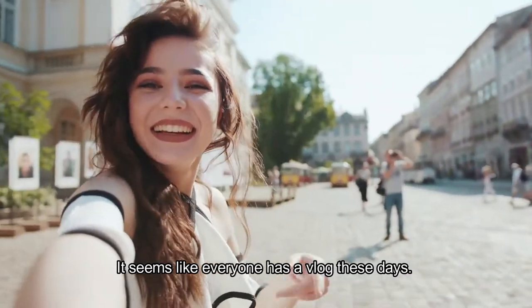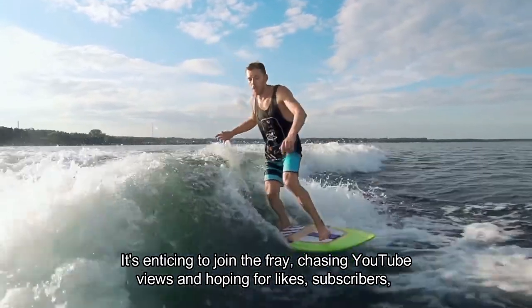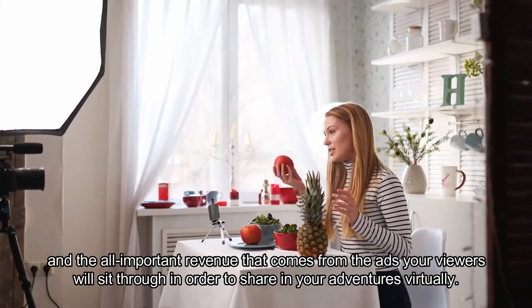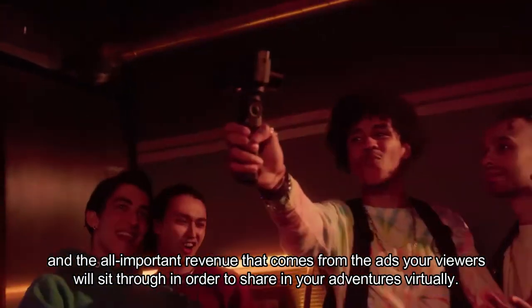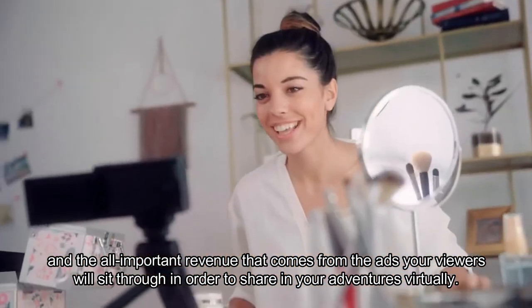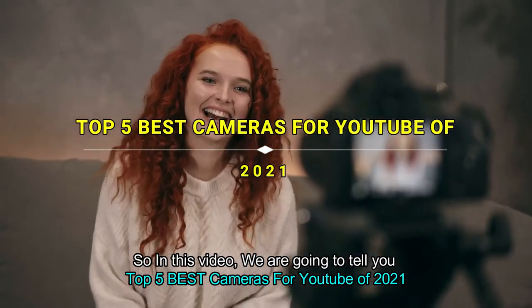It seems like everyone has a vlog these days. It's enticing to join the fray, chasing YouTube videos and hoping for likes, subscribers, and the all-important revenue that comes from the ads your viewers will sit through in order to share in your adventures virtually. So in this video, we're going to tell you the top 5 best cameras for YouTube.